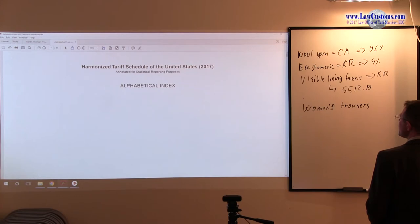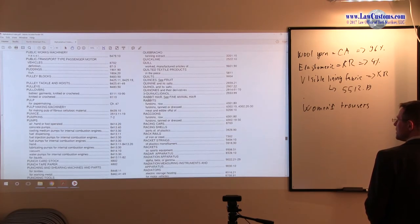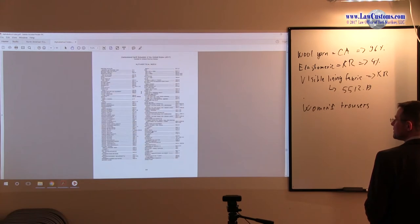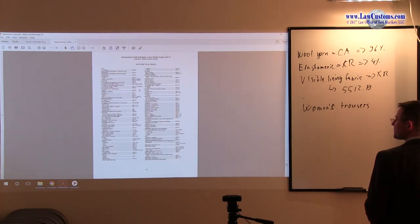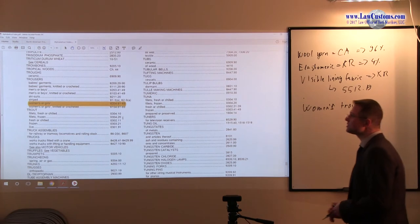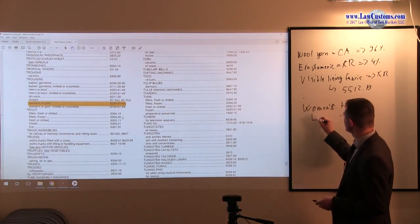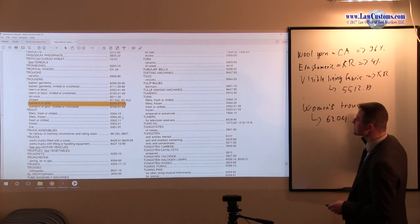We are looking for trousers. If you are on a customs broker exam, you flip through to the portion that deals with trousers. You go to T because the alphabetical index is in alphabetical order, and you find that trousers for women or girls are available under subheadings 6204.61 through 6204.69.